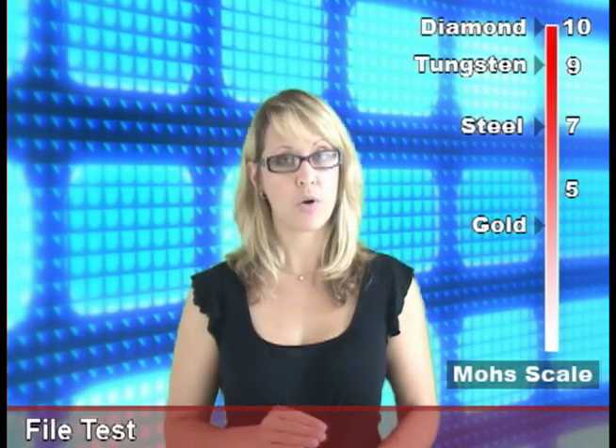But for daily normal wear, it is hard enough. To understand the file test, we need to know a little something about the Mohs scale. According to the Mohs scale, a diamond has a hardness of 10, and metals like gold and silver are rated below a 5.